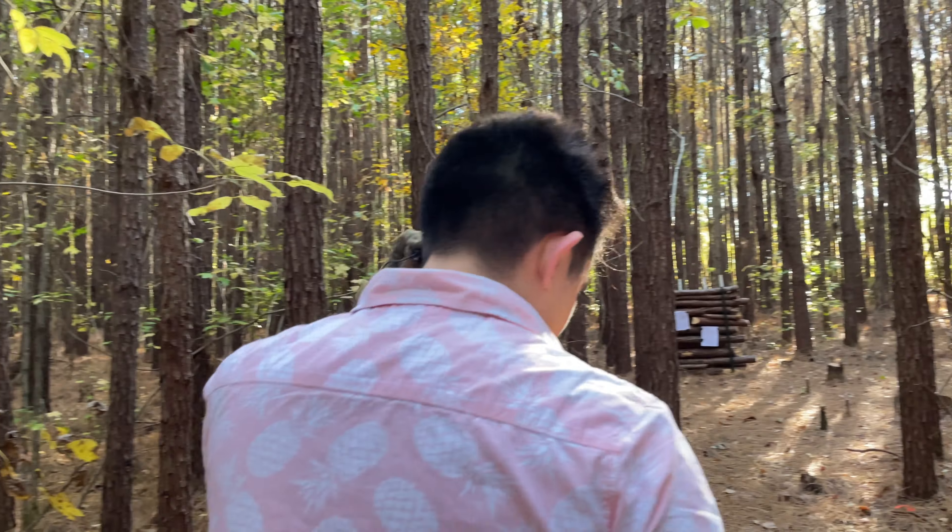Haycock45 here with another 1911 video — just kidding, it's a Glock 42. All right, let's shoot this bad boy. Put our ears in.